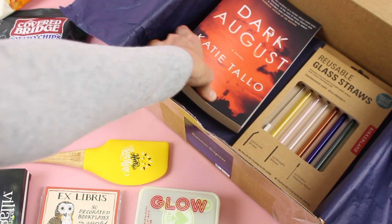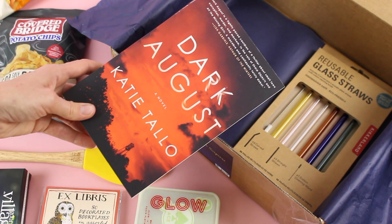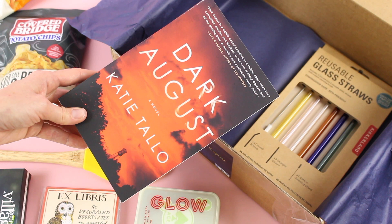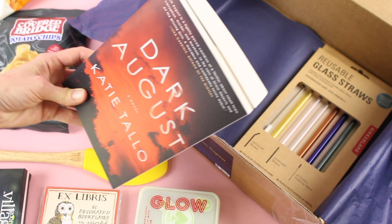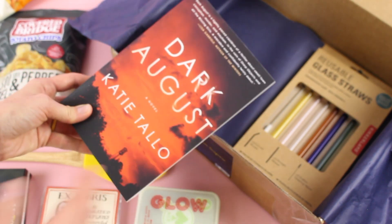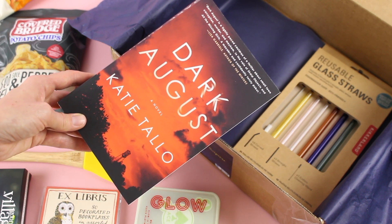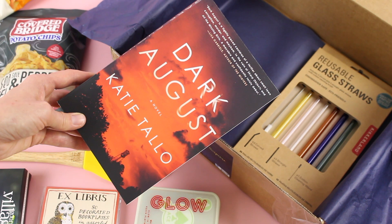Our book for the summer suspense box is Dark August — pretty perfect considering we're still in August. I've just started reading this, I'm about that far in. I would say it's a suspense, mystery, crime type book.